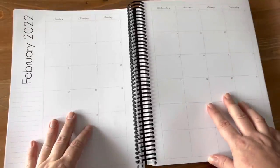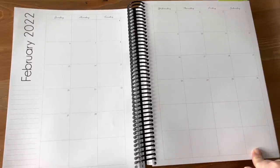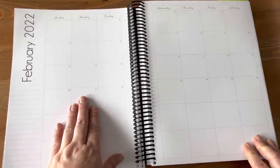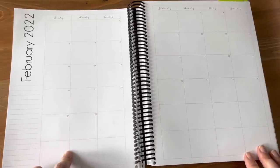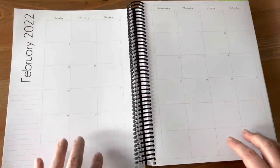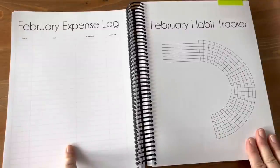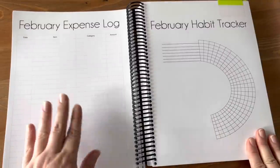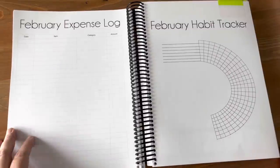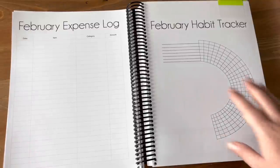It's now February, and I'm about to start setting up my February pages. Every month starts out with a spread of the entire month — I generally don't write things on these pages, but I like that I can quickly see, for example, that the 13th is a Sunday. Then I open up to an expense log so I can track my expenses for the month. I like to see where my money goes — am I only paying bills, am I having a little fun, or am I spending too much on pizza?